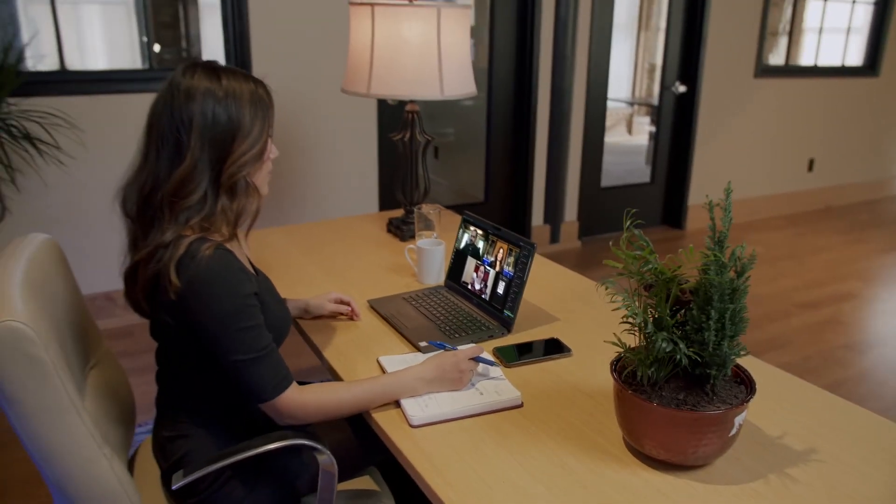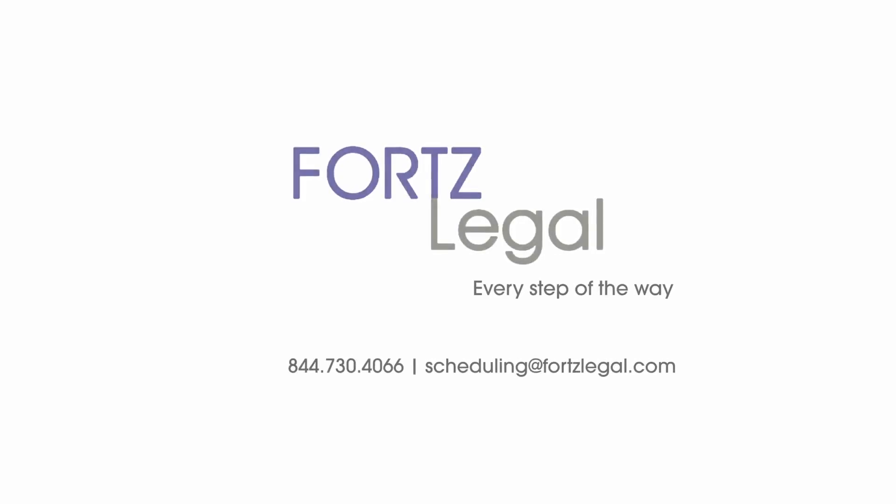You can schedule your short demo now to experience our exhibit workflow for yourself. We make the remote deposition process easy, and we're here to support you every step of the way.